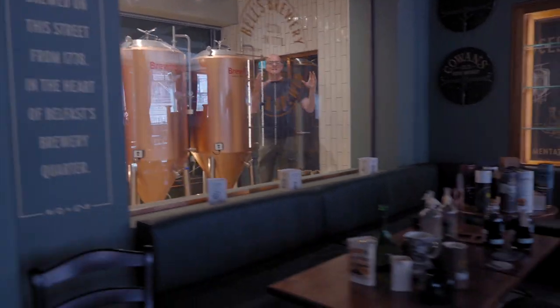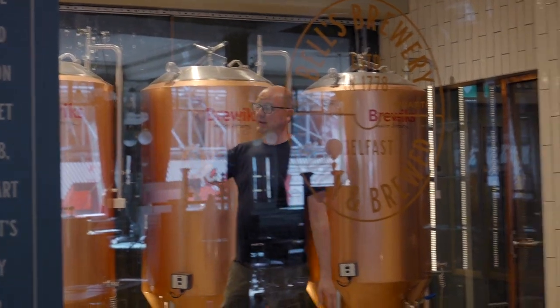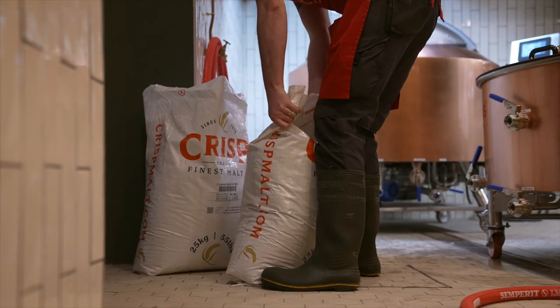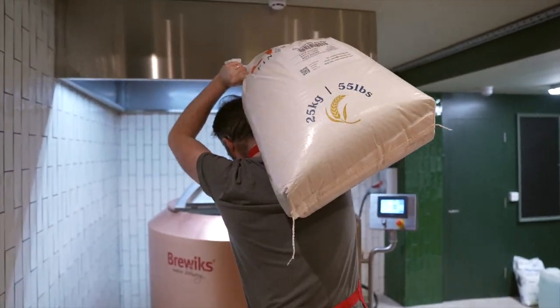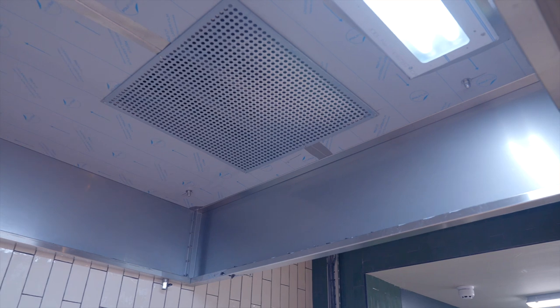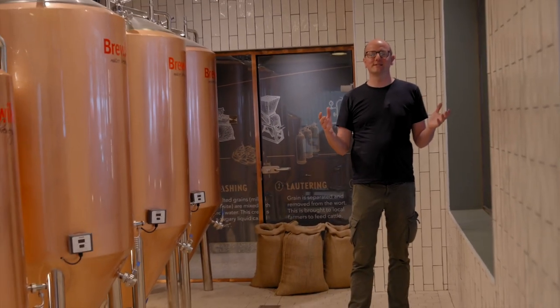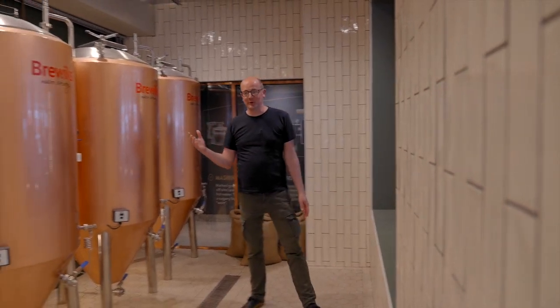We wanted to immerse people in the brewing experience. If you can imagine sitting in the brewery, on the other side of these glass windows you can see the brewer walking around, working with the fermentation tanks. If you're lucky enough to be here when there's a brew going on, you're actually going to be able to watch a full brew day taking place. That comes with some challenges — there are safety regulations and fire safety to take into consideration, and in a brewery environment there's going to be a lot of steam and a lot of noise. So we've had to install an extractor fan which extracts all the steam out during the brew process, and we've had to ensure everything's hygienically finished and that there's a certain level of fire protection.